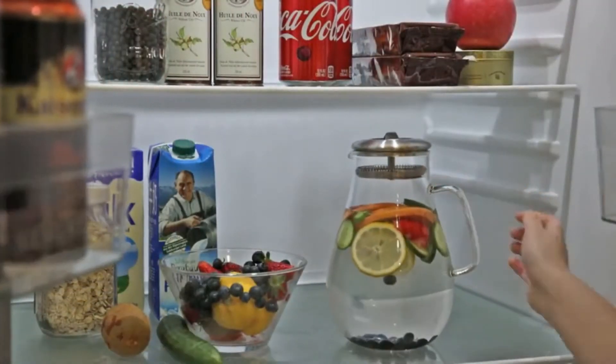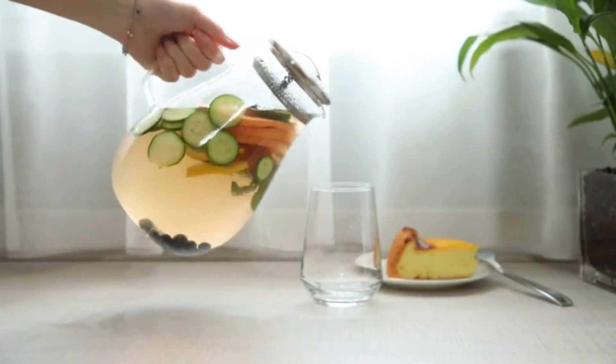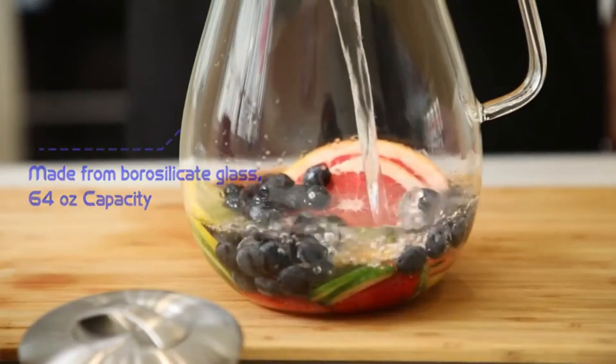If you're in the market for a pitcher that brews great-tasting tea, holds up to wear and tear, won't leak, is easy to clean, and of course looks great doing all of this, you're in the right place.